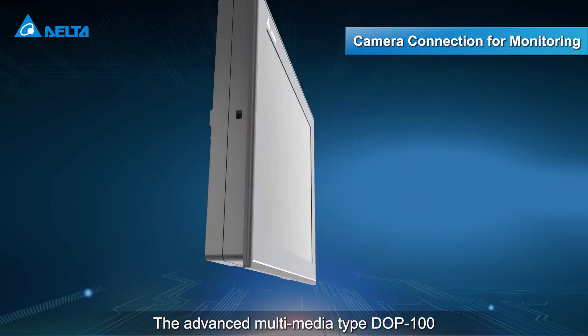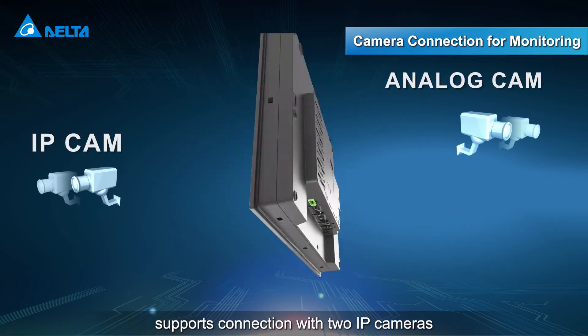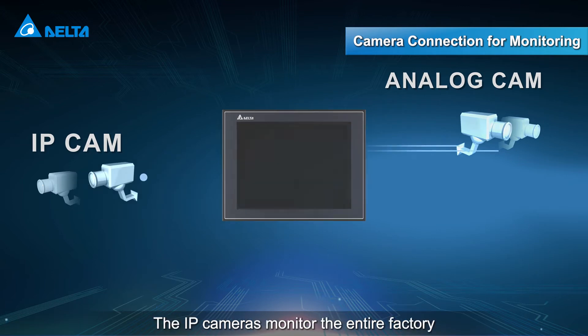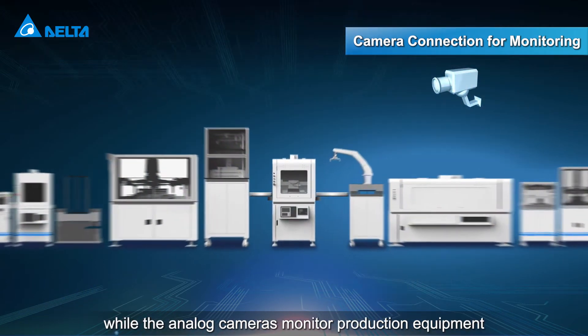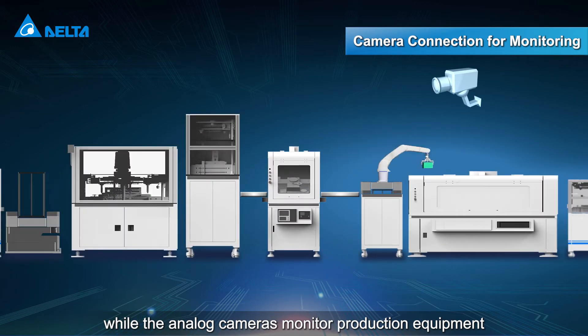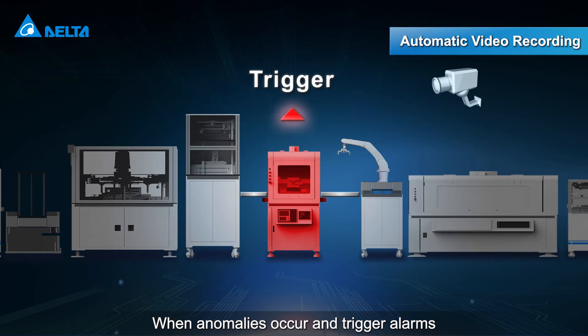The advanced multimedia type DOP100 supports connection with two IP cameras and two analog cameras. The IP cameras monitor the entire factory while the analog cameras monitor production equipment, all in real-time. When anomalies occur and trigger alarms,